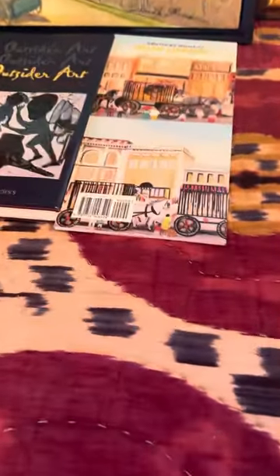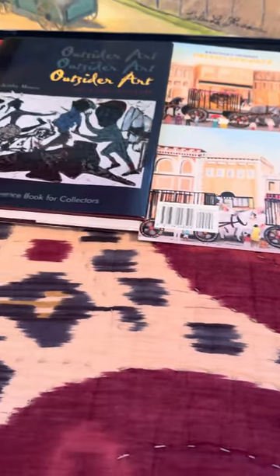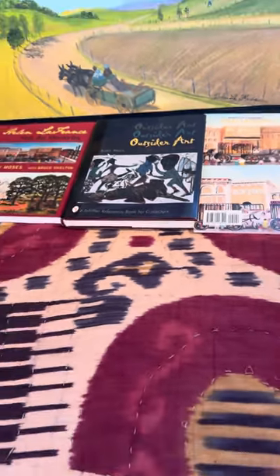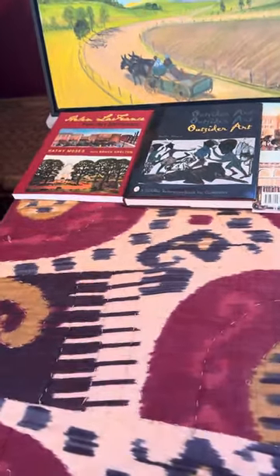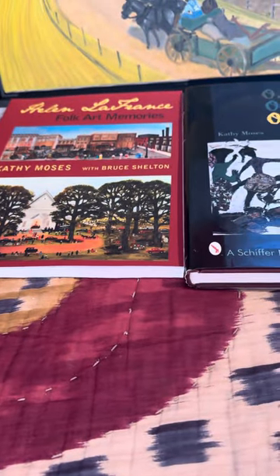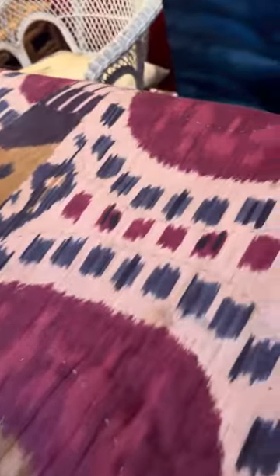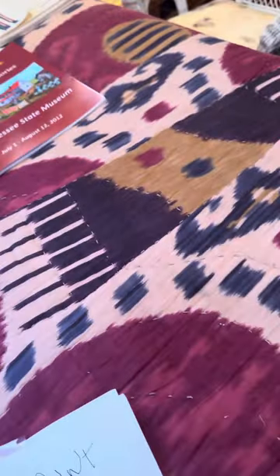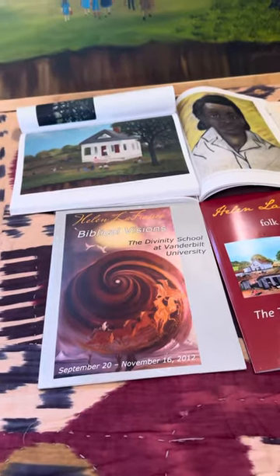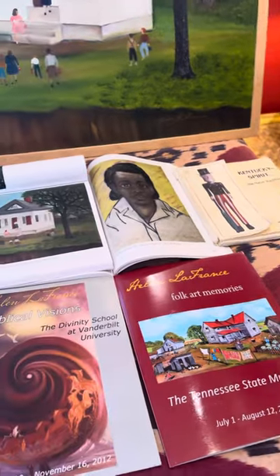We had this particular show, 'Kentucky Women,' at Speed Art Museum, at home for six months. Here's 'Outside Art of the South,' a book I produced — it has about 36 artists in it. I produced this book with Kathy Moses: 'Helen France Folk Art Memories.' Here are some catalogs from the Tennessee State Museum show, the Divinity School at Vanderbilt, and the 'Kentucky Spirit' catalog group show which Helen was in.